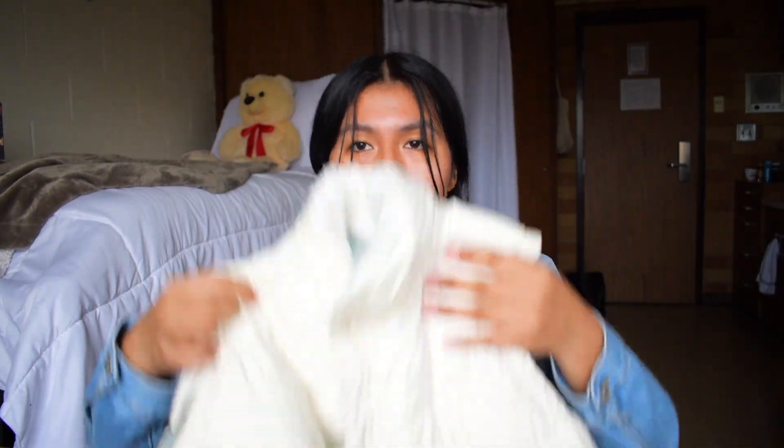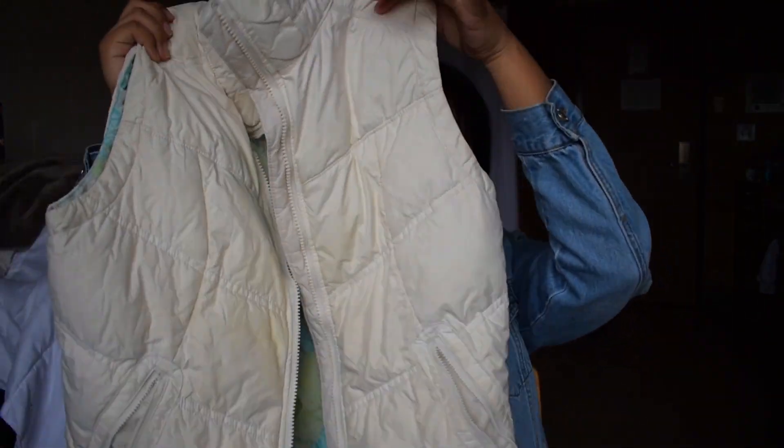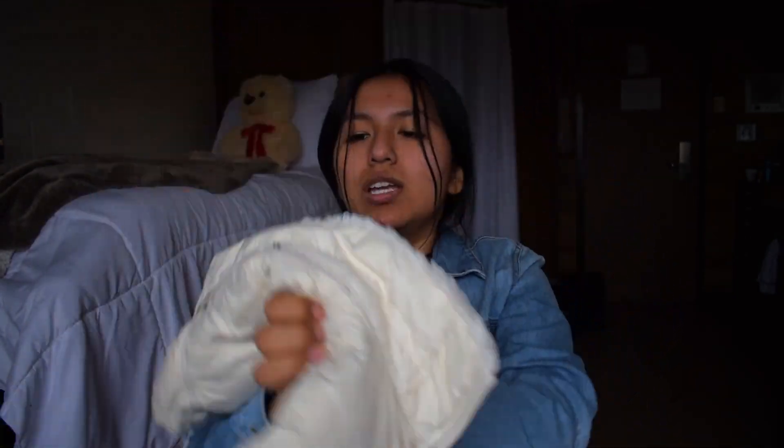This is probably most likely for fall and winter, but I still had to get it because it's a Columbia vest and it's this cream color. I don't love the inside a lot, but the outside just makes up for it, and it's not like I'm going to be showing off the inside anyway.